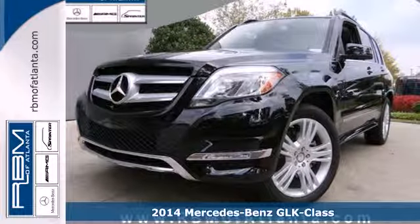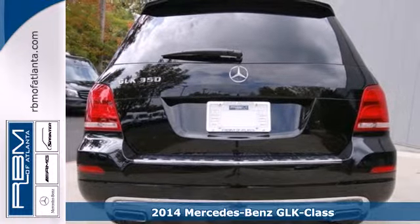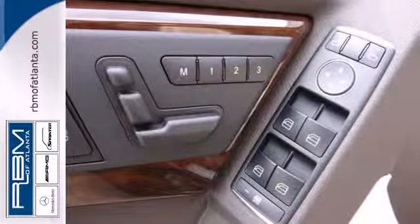It's a 2014 Mercedes-Benz GLK Class. This muscular yet elegant SUV will look equally perfect on your driveway or traversing the American landscape.